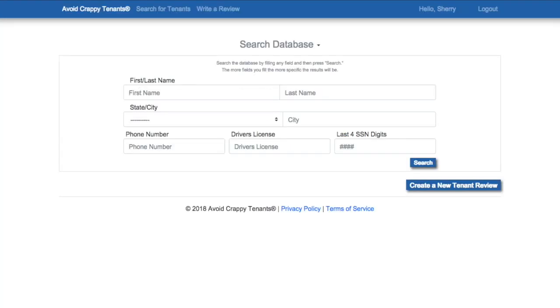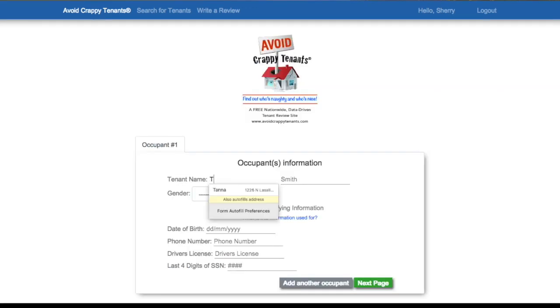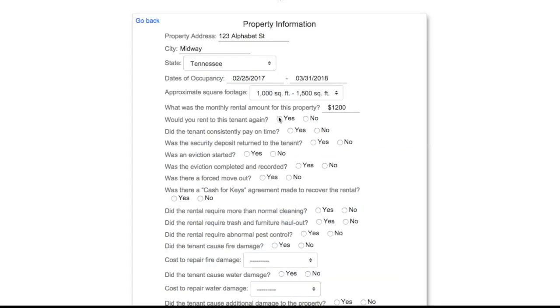When you receive an application, conduct a search. If your prospective tenant has been reviewed, a report will come up. Reviews are submitted by landlords and property managers and are data-driven — that means facts, not opinion. 16 revealing yes or no questions help you understand the rest of the story.